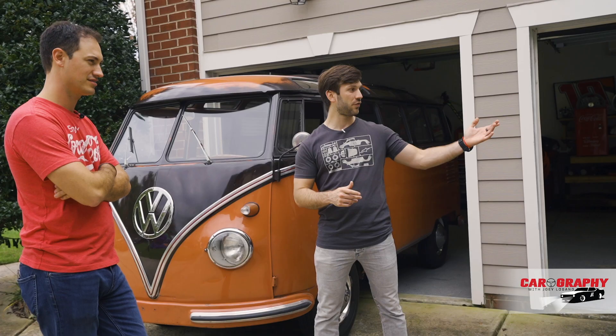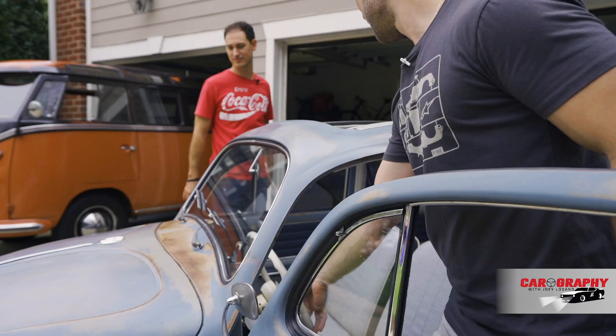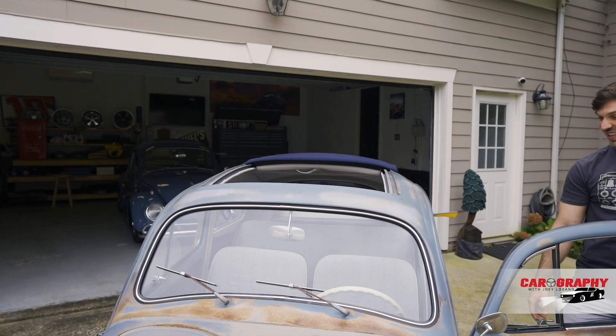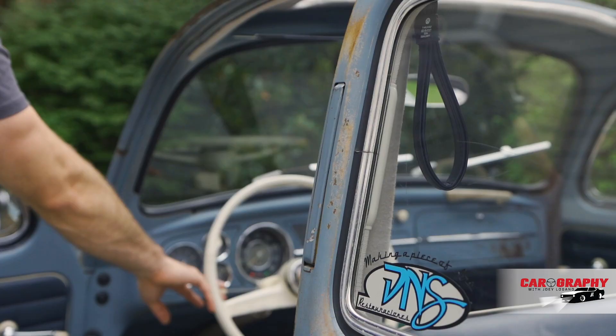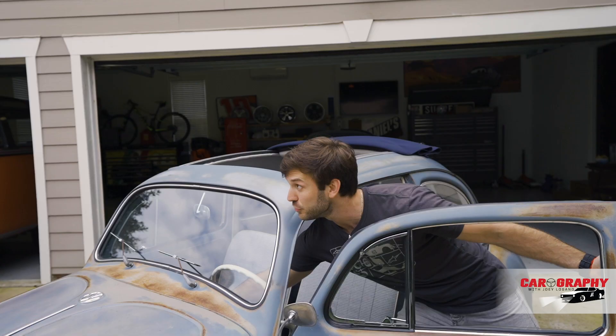Have you ever seen these turn signals work? So let me tell you something funny — I use this car a lot, and every time I use the turn signals, I use those things. But people don't know what that means. So I'm out there with my hand signaling.